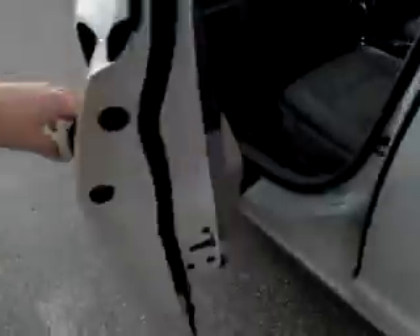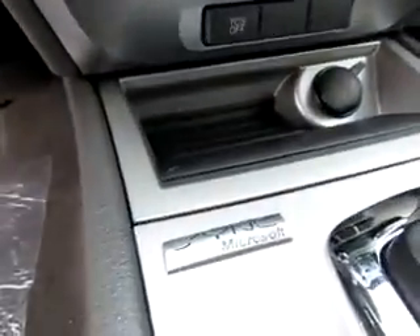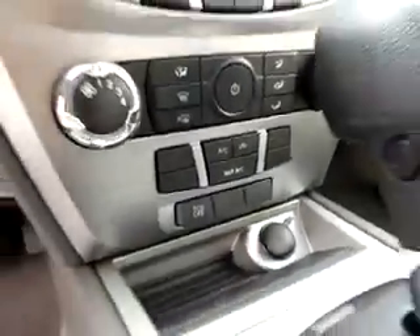Up front, I want to point out the power seating, media controls on the steering wheel, Microsoft Sync so you can use your phone with this Fusion, traction control, and an audio input jack and USB port for your favorite audio device, like an iPod or Android.